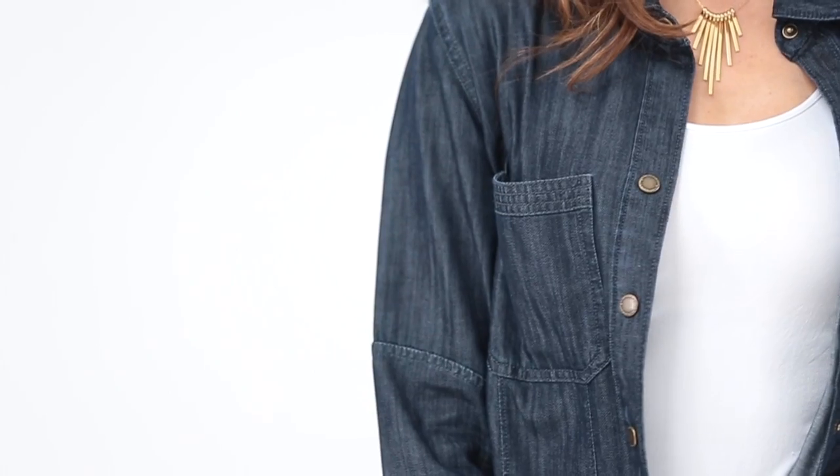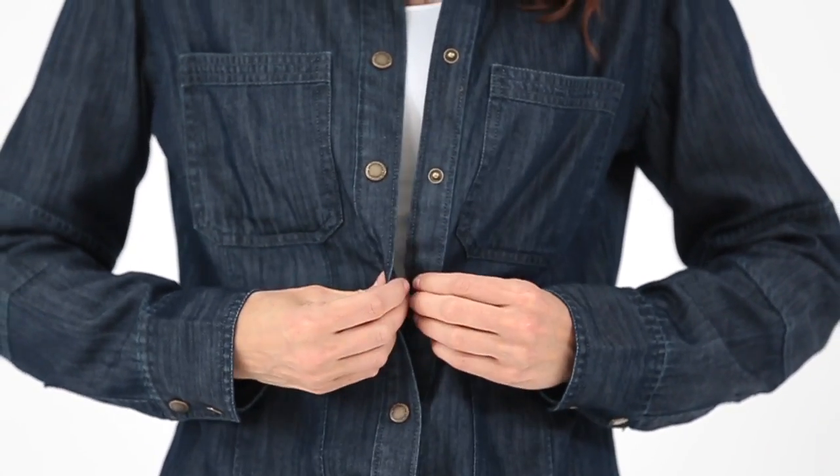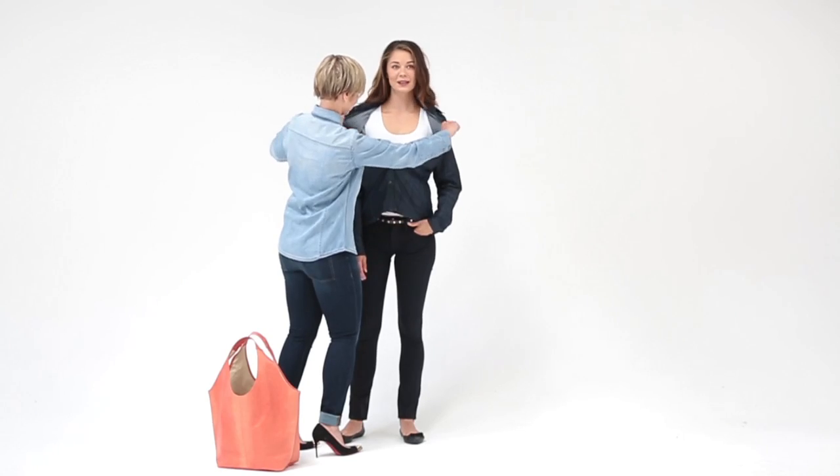What sets us apart from all the other denim shirts is it actually shows off your figure. It has seaming down the front and seaming in the back that actually nips you in at the waist and hugs your curves. Because it's so shaped, you can wear it buttoned up to show off your body or unbutton it and wear it like a jacket.